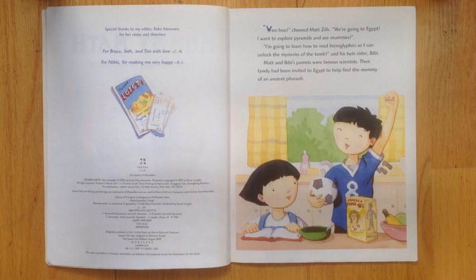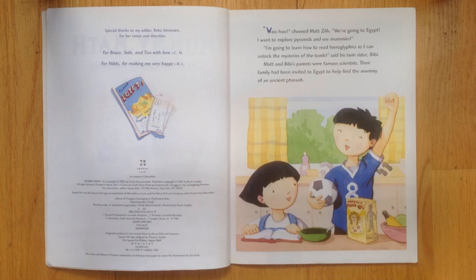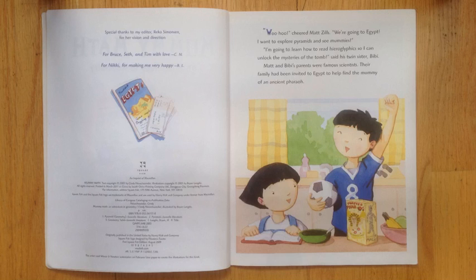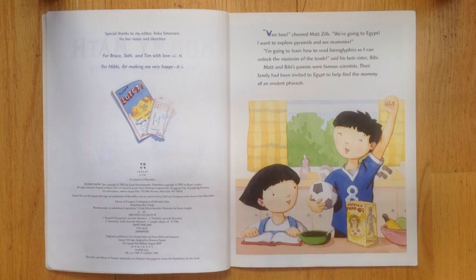We're going to Egypt! I want to explore pyramids and see mummies. I'm going to learn how to read hieroglyphics so I can unlock the mystery of the tomb, said his twin sister Bibi.